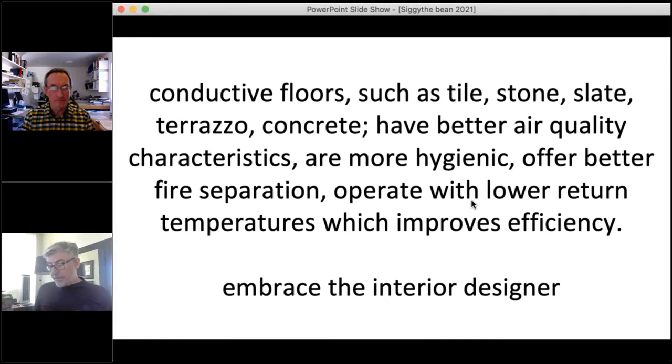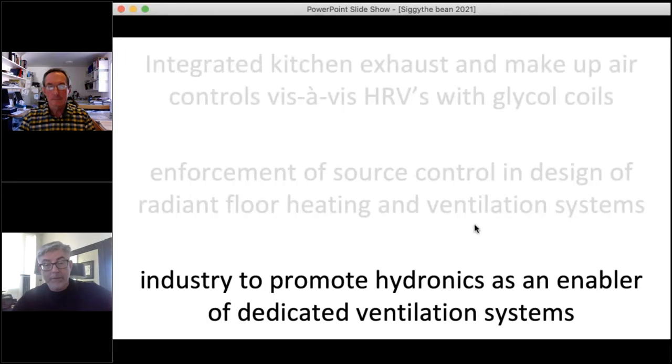Regarding flooring selection: more conductive floors tend to be more natural masonry materials — tile, slate, terrazzo, concrete. These floors tend to be very hygienic, have much better fire separation, and because they're conductive, they have a better temperature profile for heat pumps and boilers. We really have to encourage people to work with interior designers to get better materials on floors when doing radiant flooring systems.